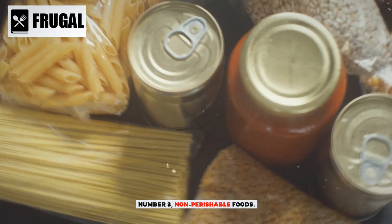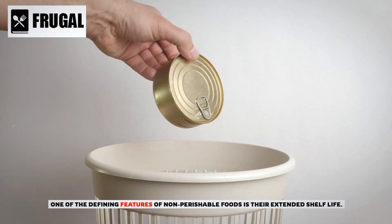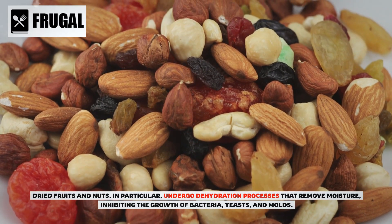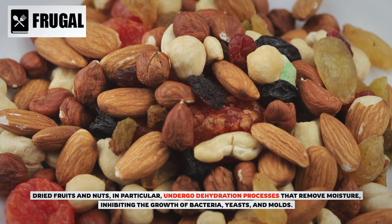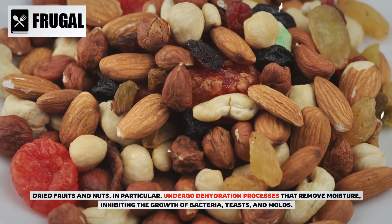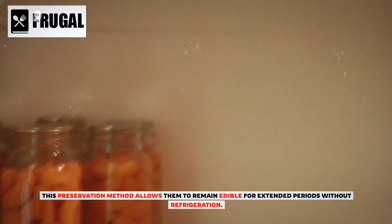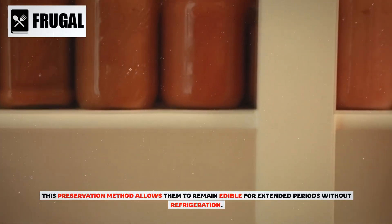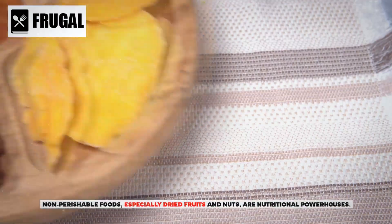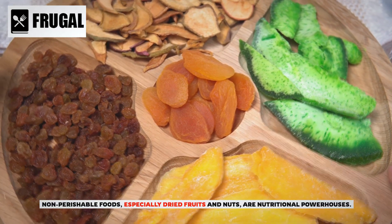Number three: non-perishable foods. One of the defining features of non-perishable foods is their extended shelf life. Dried fruits and nuts in particular undergo dehydration processes that remove moisture, inhibiting the growth of bacteria, yeasts, and molds. This preservation method allows them to remain edible for extended periods without refrigeration. Non-perishable foods, especially dried fruits and nuts, are nutritional powerhouses.